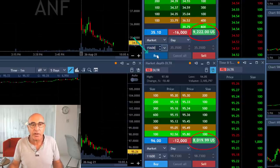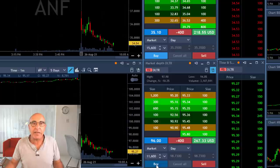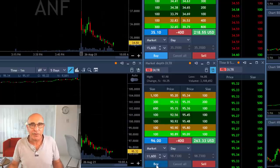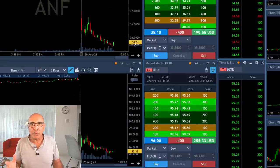$9,000 in ANF, $8,000 in DLTR — clicking that button and taking my partial in both of them. I'm keeping a small size for the continued move.